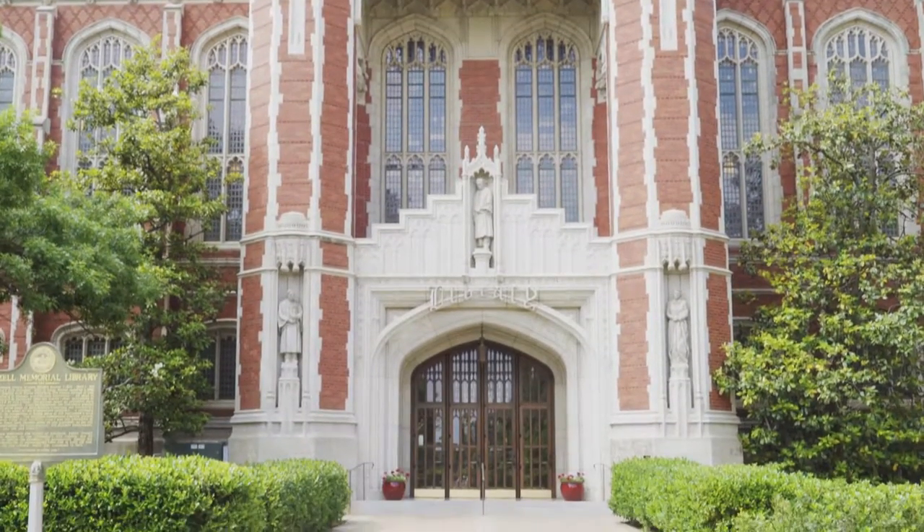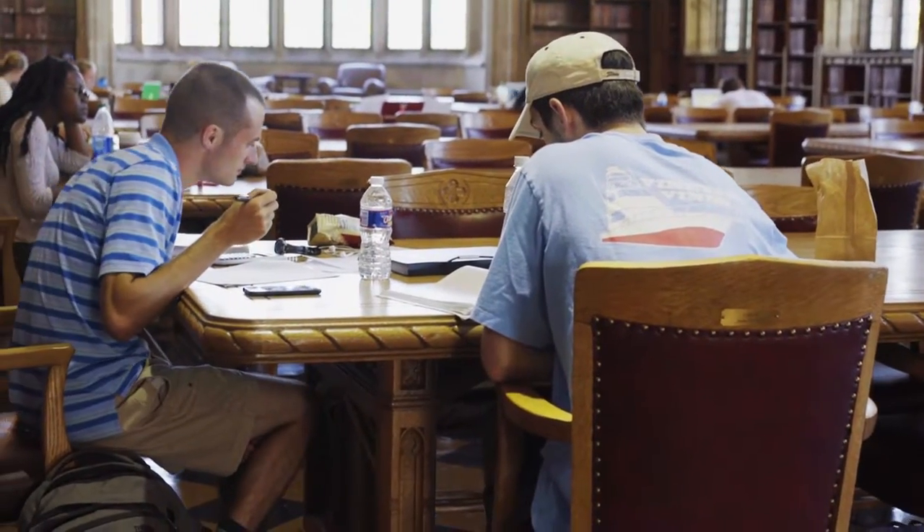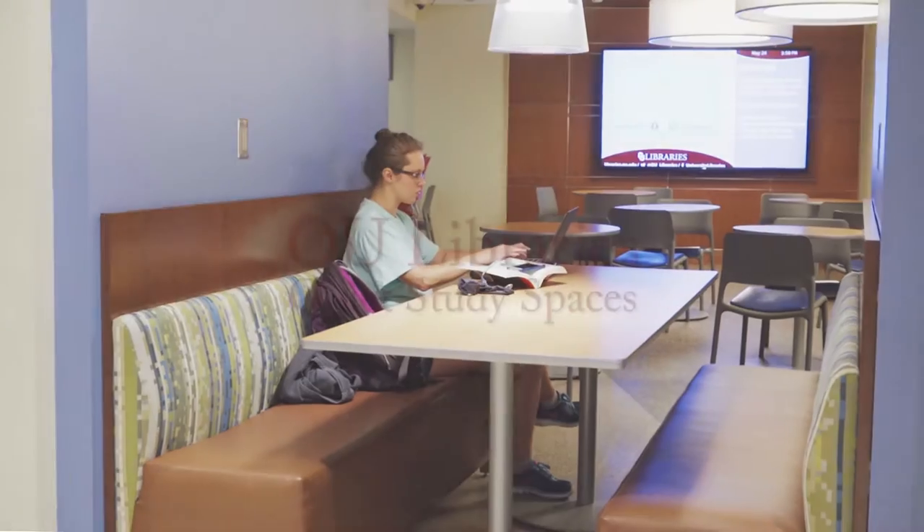OU Libraries offers a variety of spaces for students to study. Quiet study spaces allow students and faculty to work free from distractions. Here are the three best quiet study spaces.